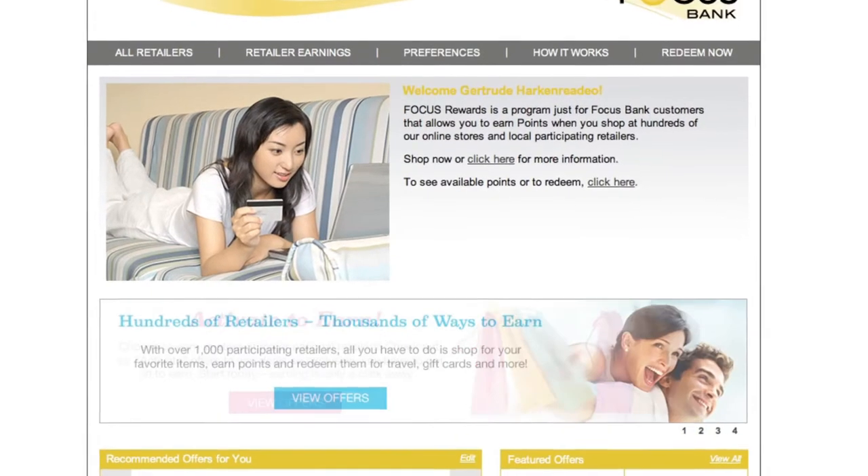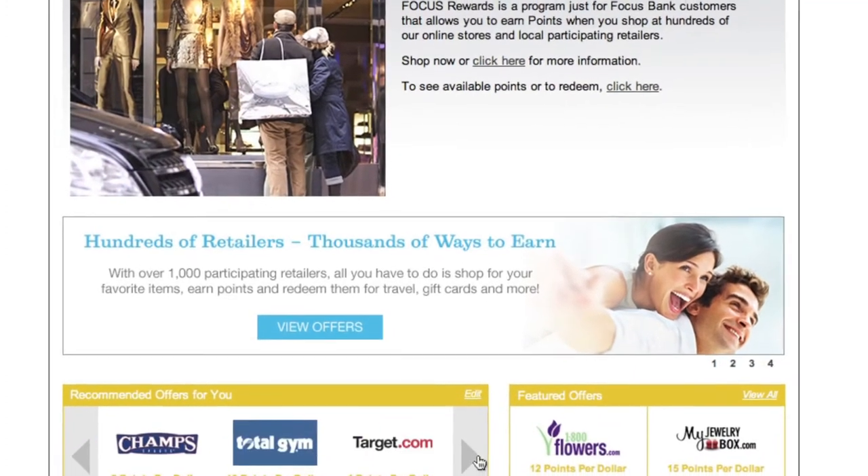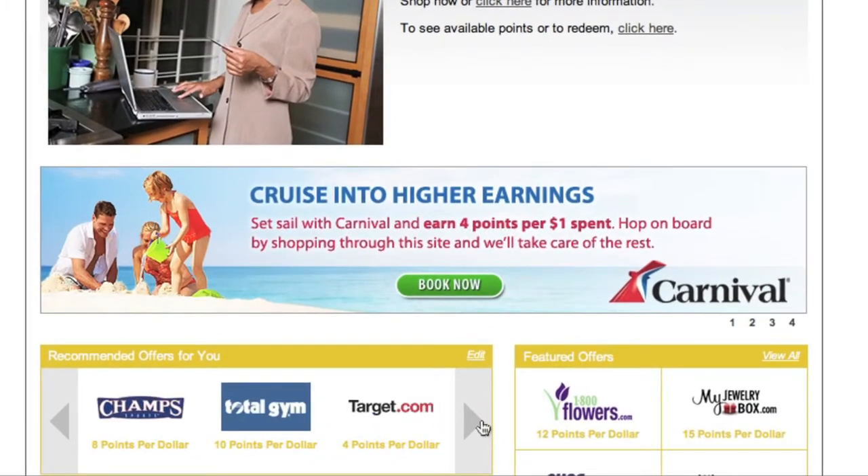We have partnered with hundreds of retailers and our merchandise catalog is extensive. Find something for you, an employee, or use it to find Christmas and birthday gifts.